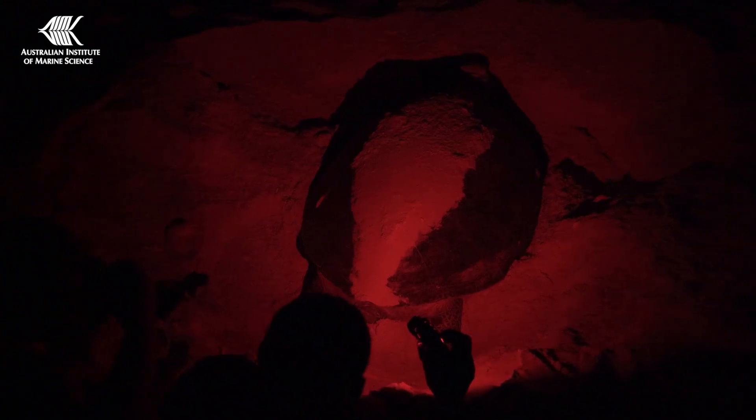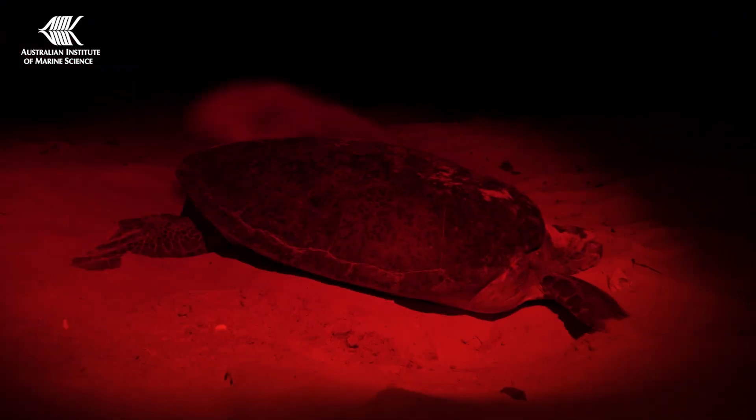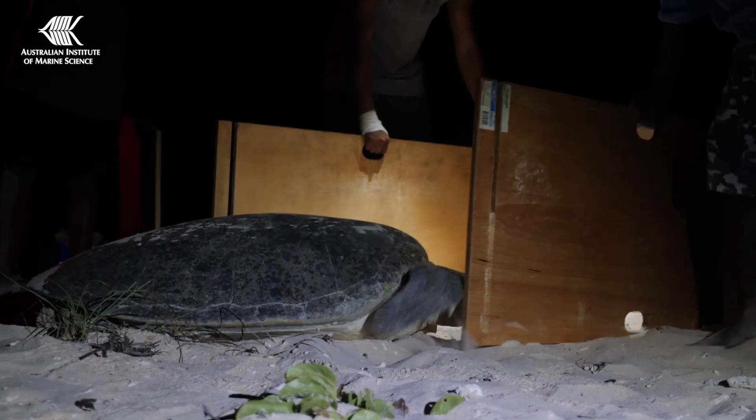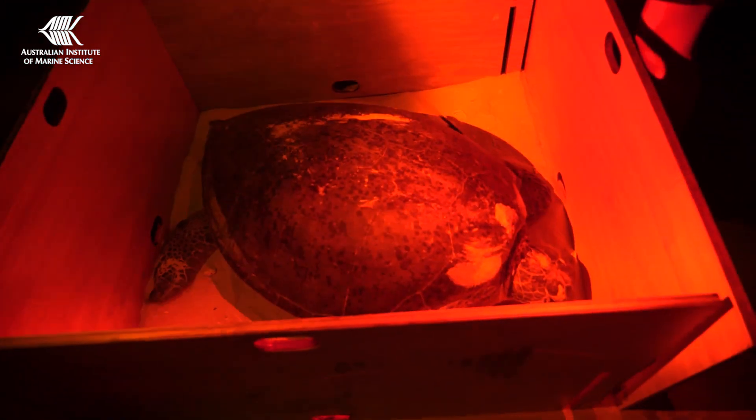We've just had our first turtle come off the beach — our first green turtle — and she's started digging her body pit there. So we have to wait for her to finish that process and start to head back to the sea before we'll put the box around her and put the satellite tag on her.